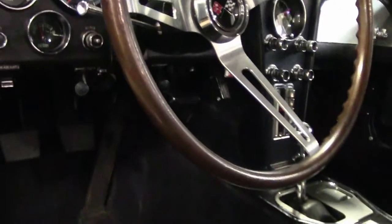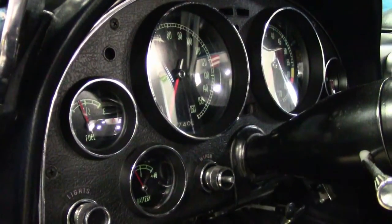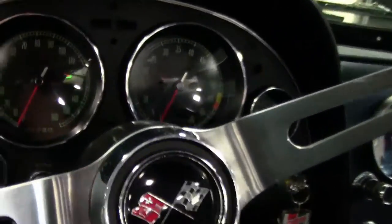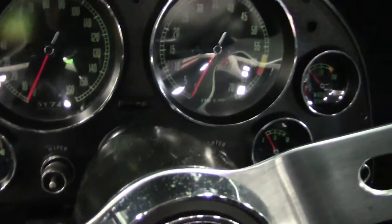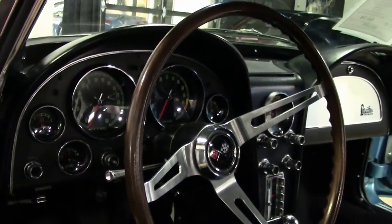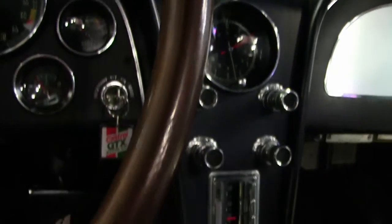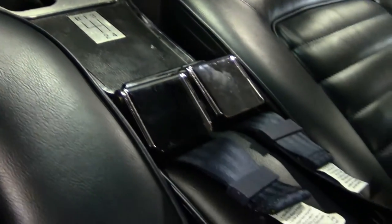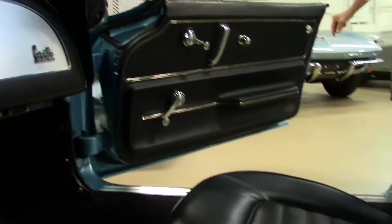Newer seats, glove box lid looks good, the carpet is newer. Gauges, door panels, seat belts — they did a great job on the restoration. This is a dark blue interior. Notice all the gauge faces look clear and are in good shape. Clock looks good, and of course the radio is in very good shape. Those seats look brand new — they did a very, very good job.